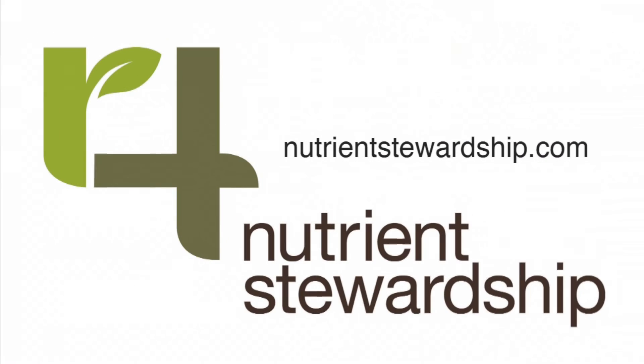The 4R program is just like what it does on a farm — it does it in the world. It might be small little things, but it makes a huge impact at the end. For more information about the 4R program, visit NutrientStewardship.com.